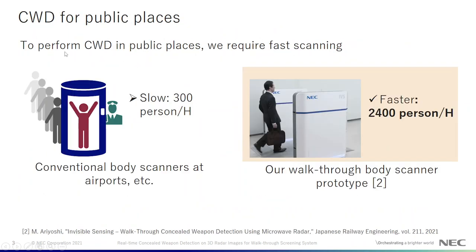To apply CWD in public places we require fast scanning, but existing work requires the person to pause for the scanning process and thus is quite slow. So we propose to use walk-through body screening, which can scan the person while they are walking, and is quite fast and can be used in public places.